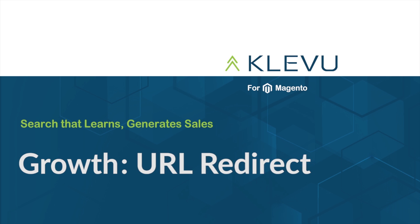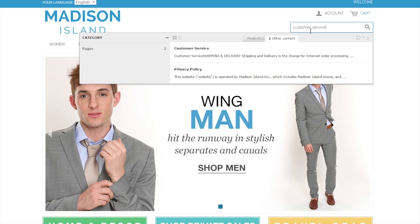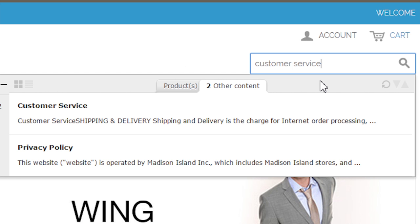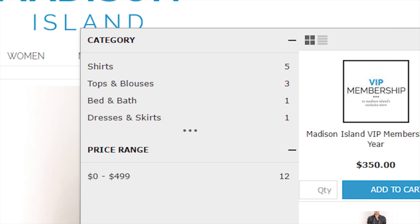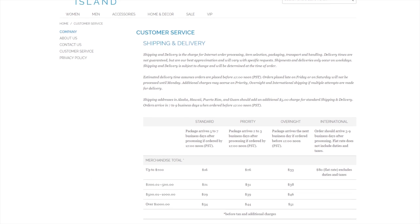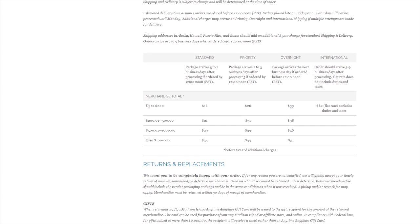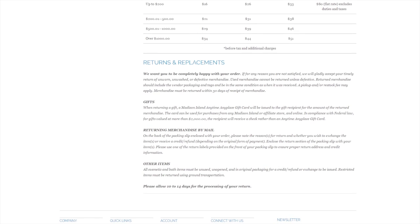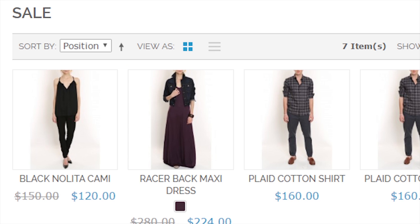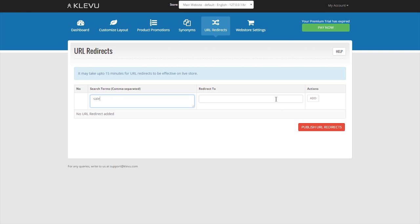We can start with URL redirect. Your customer searches for customer support or for a sale. Clevu already brings relevant results via our CMS and category search. But what if you want those particular searches to land your customer directly on a specific page? For example, if a customer searches for customer support, they should land on your customer support page. Or if they search for sale, they should land directly on your sales page. This can be done with a URL redirect.